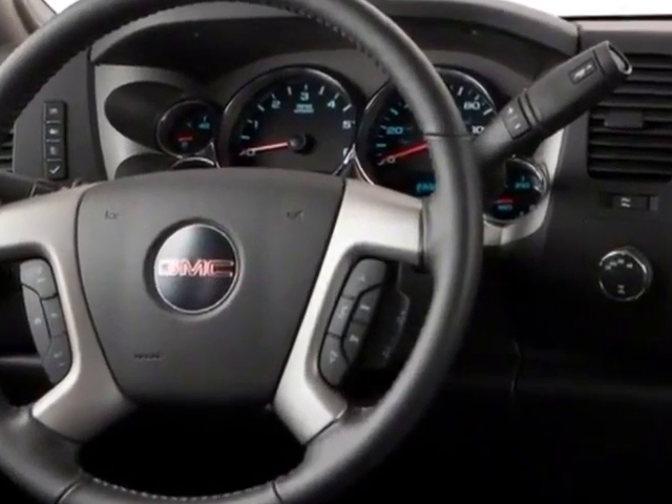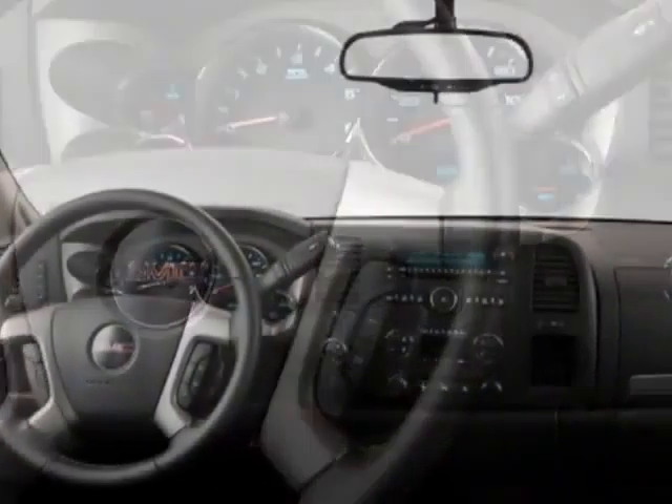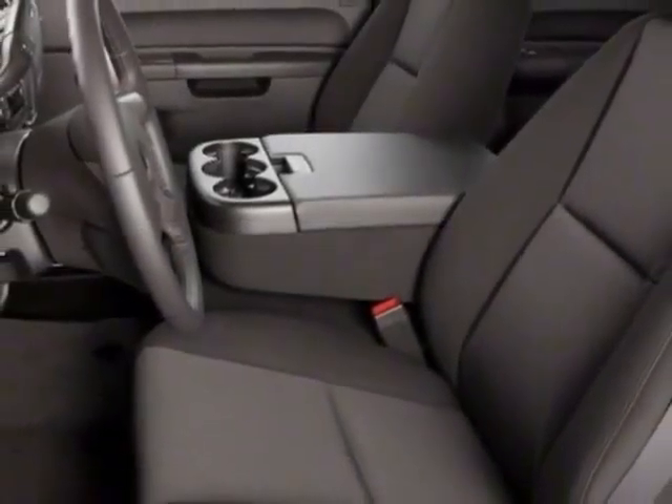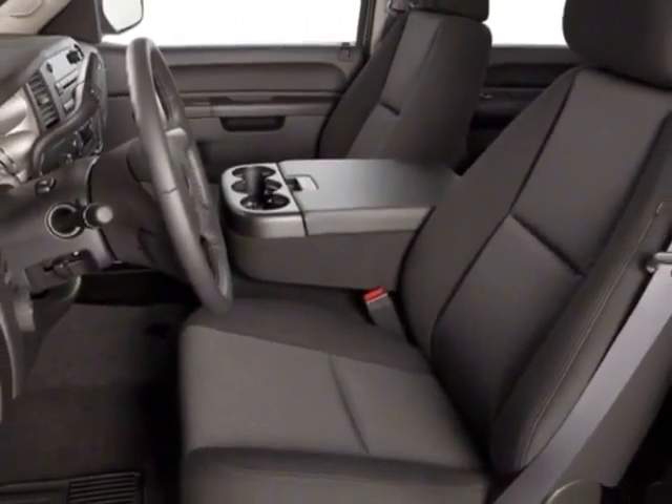This Sierra 1500 boasts a 5.3 liter engine and has a 6-speed automatic transmission. Another great feature is that this vehicle uses flex fuel.